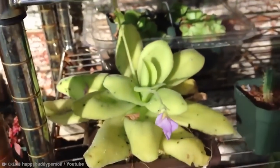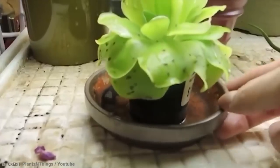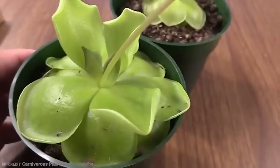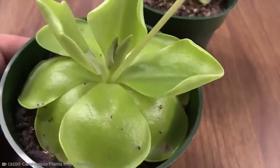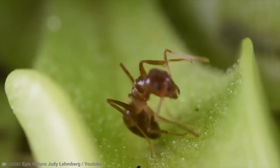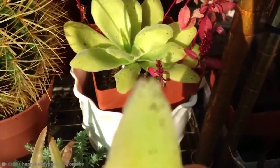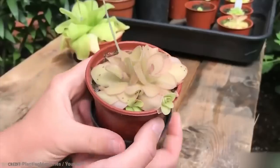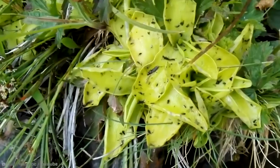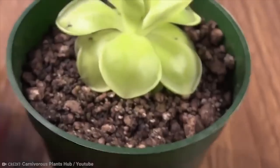If you're curious, there is apparently a reason it's called the Butterwort. The Scottish actually believed that if you picked it, you'd be protected from witches. And if you were able to rub this plant on the udders of a cow, evil spirits wouldn't be able to harm the milk and butter that the cow produces.